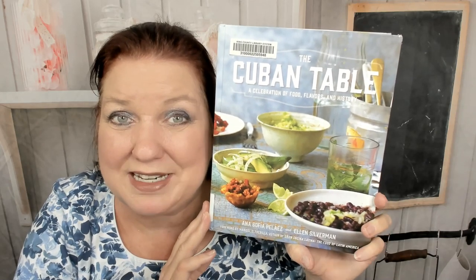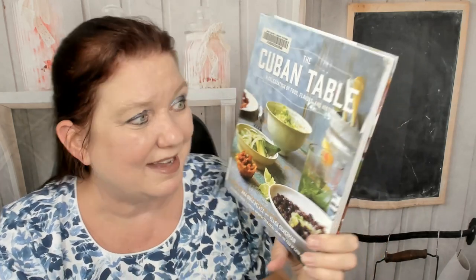Hello, this is Carrie from Cookbook Divas, and today I'd like to take you on a tour of The Cuban Table cookbook. I haven't looked through it yet or baked or cooked anything out of it, and I haven't looked through very many Cuban cookbooks, so please forgive me if I mispronounce anything — a lot of these are going to be terms I've never heard said aloud. This is a celebration of food, flavors, and history by Anna Sophia Pelaez and Ellen Silverman.